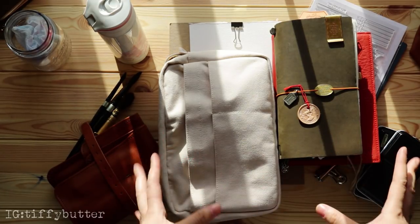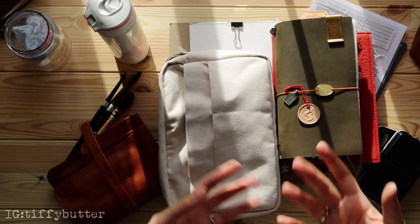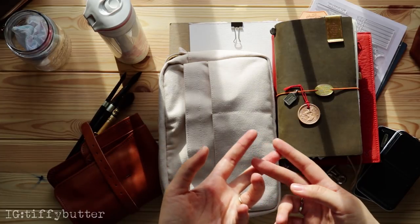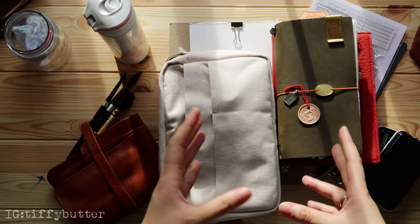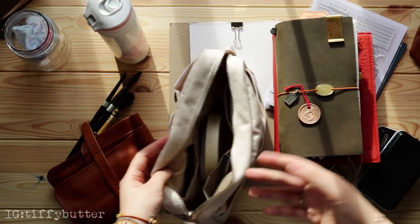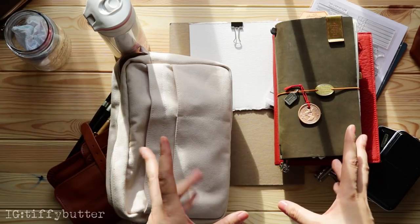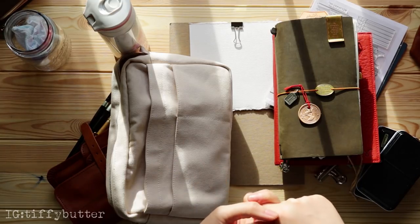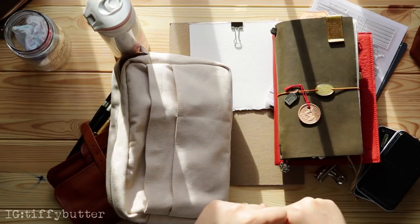Some of you might think this is way too much, but I'd rather have everything handy when I need it. And since we're always driving, weight and bag size aren't a deciding factor. This is my sketch bag, not my work bag. Thank you so much for stopping by — it's finally sunny in Vancouver and I'm so ready to go to the park and use all this stuff. See you in my next video — bye!